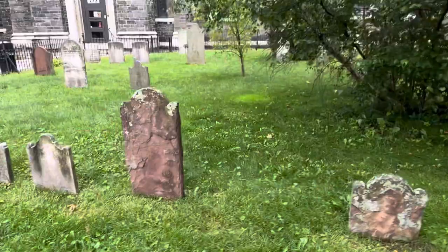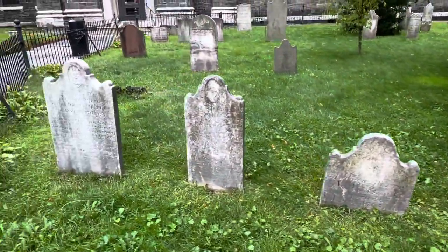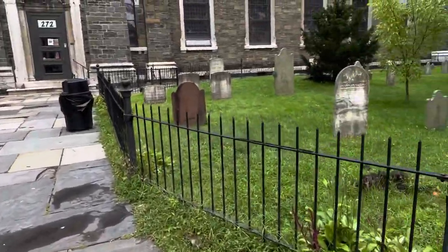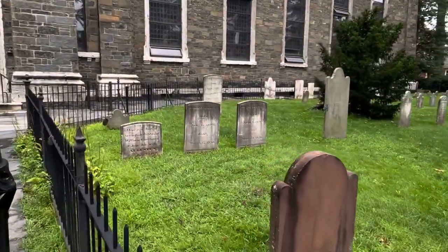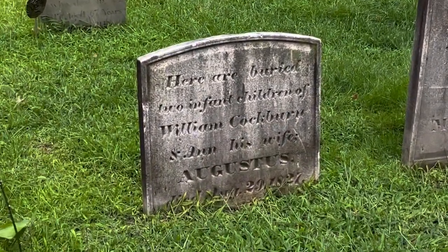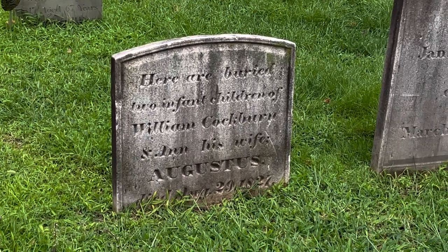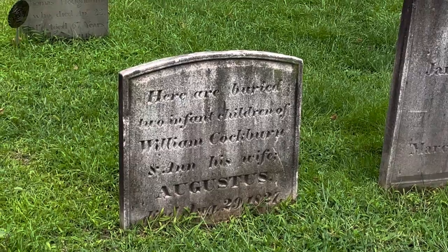Some of these, obviously, you can't read at all. Super cool. This one I found quite interesting — let me zoom in on it. Here are buried two infant children of William Cockbury and Anne, his wife, died August 29, 1827. How sad.